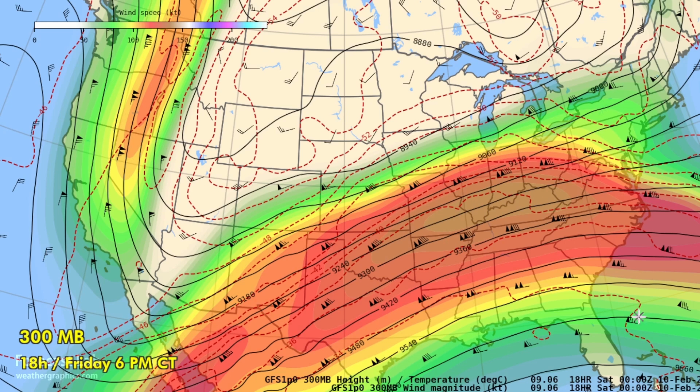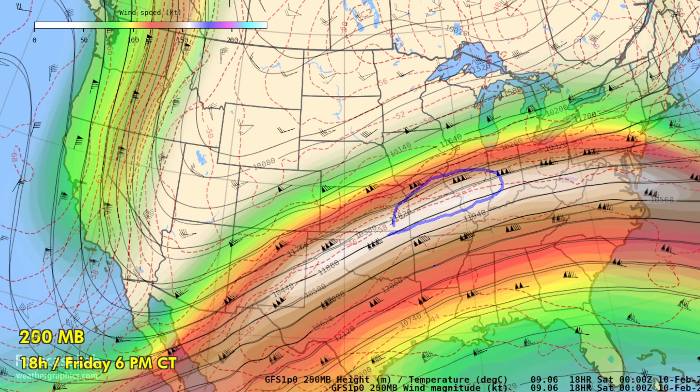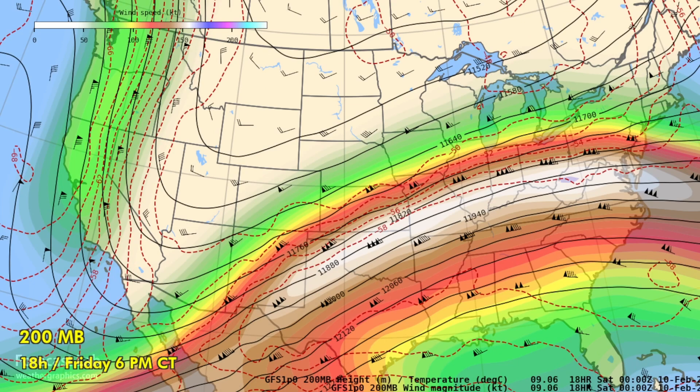At 300 millibars — about 30,000 feet — that increases to about 130 knots, so flights going from Dallas to New York City are making some very good time. And it gets even stronger at 250 millibars, looking at up to 185 knots across Illinois and Missouri. And at 200 millibars, about 40,000 feet, it diminishes to about 160 knots as we approach the stratosphere.